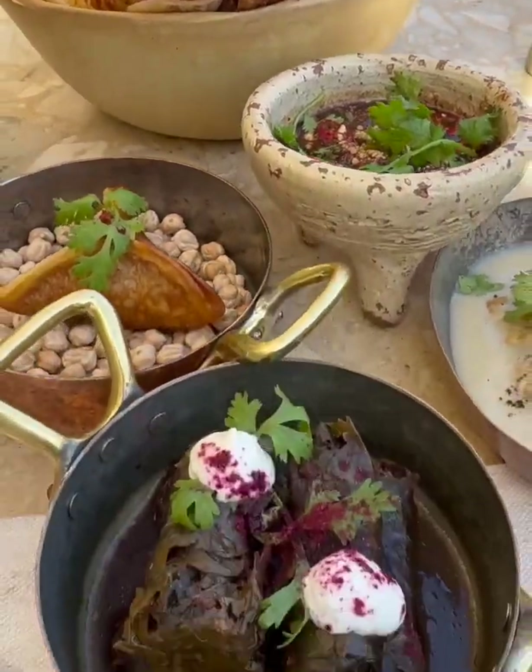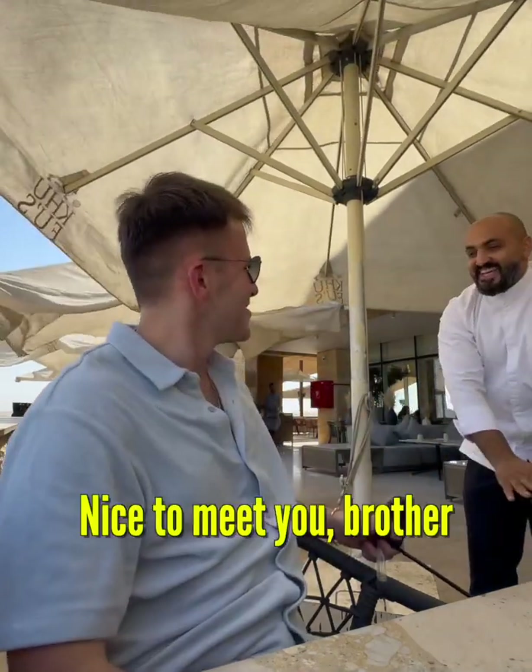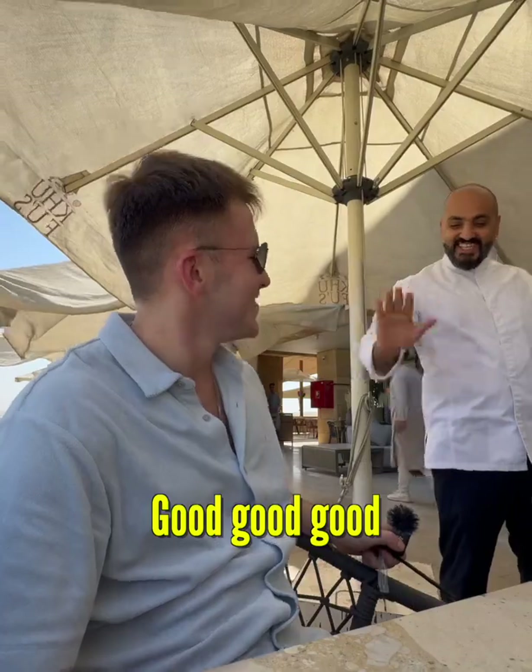Yeah, thank you. Shukran. Afwa. Min hon? Min hinah. Good. Nice to meet you, brother. Min hinah mas. Good, good. Nice to meet you.